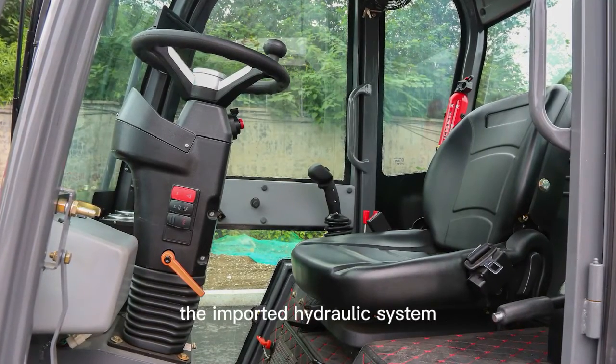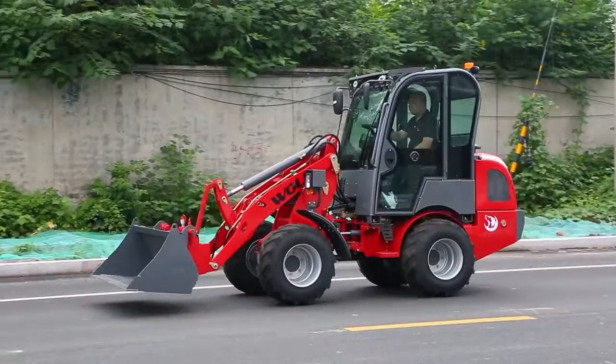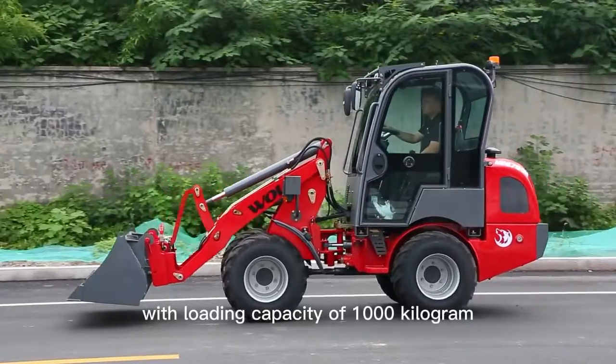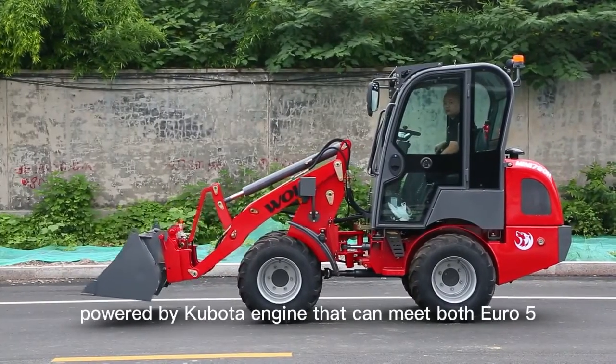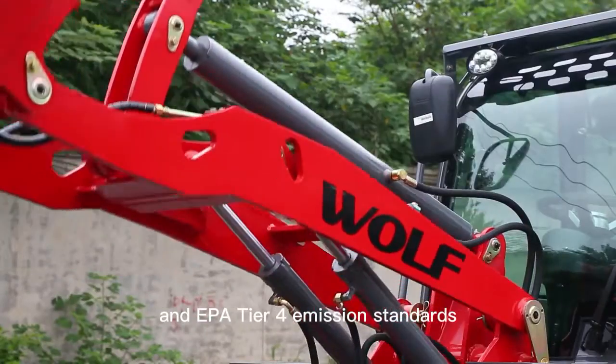The intelligent hydraulic system ensures more accurate and stable performance, with a loading capacity of 1000 kg. Powered by a Kubota engine that meets both Euro 5 and EPA Tier 4 emission standards.